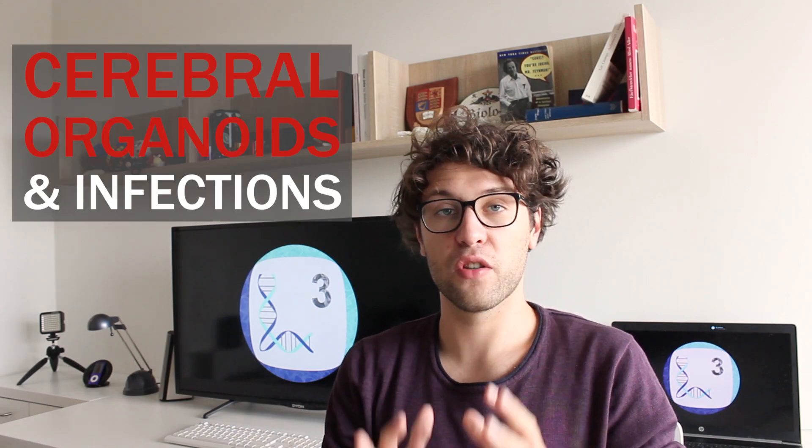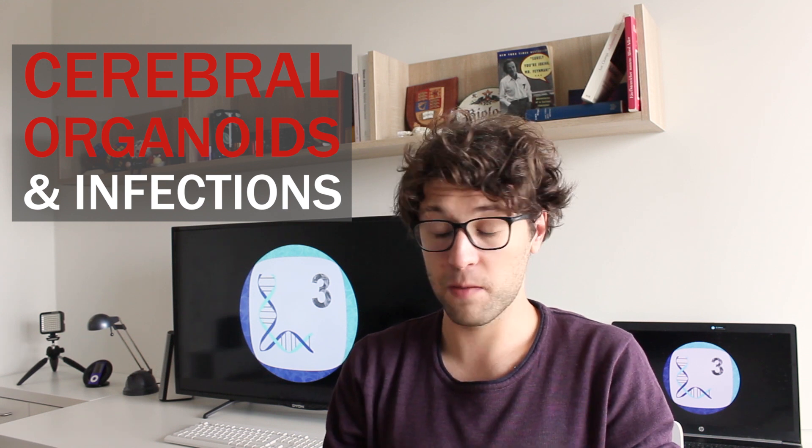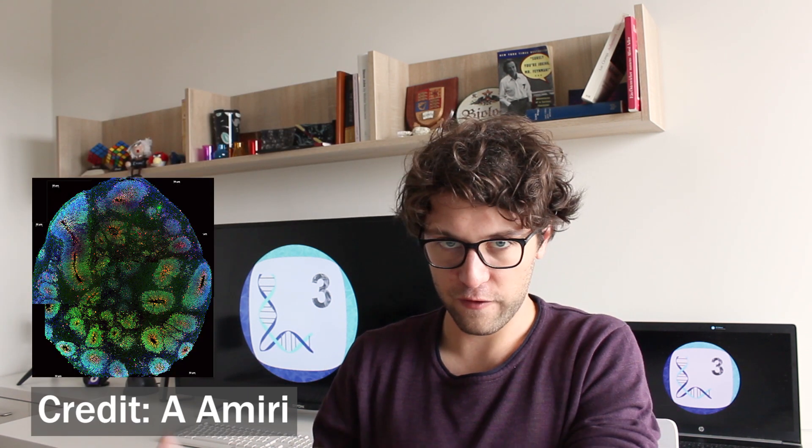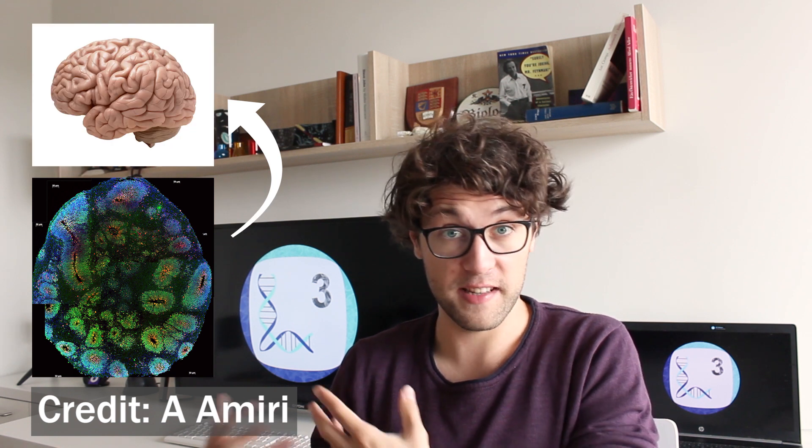First of all, we can use organoids to study infections. In this regard, so-called cerebral organoids are especially interesting to us. These are organoids which mimic different parts of the brain and you can really think of them as tiny brains that can size up to some millimeters. And just to make it clear, cerebral organoids are not conscious, they do not feel pain and they have no brain activity whatsoever. Nonetheless, it was found that their gene expression and physiology is very similar to what we find in the fetal brain.